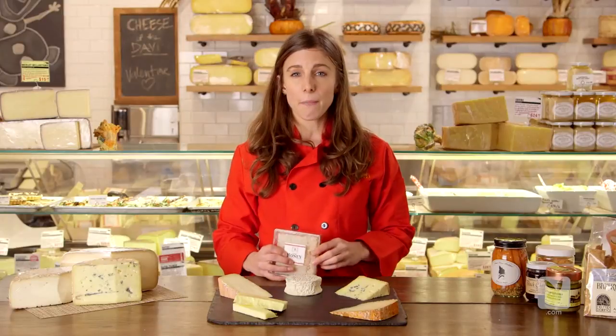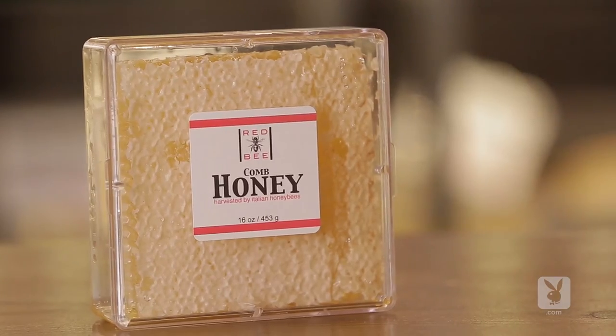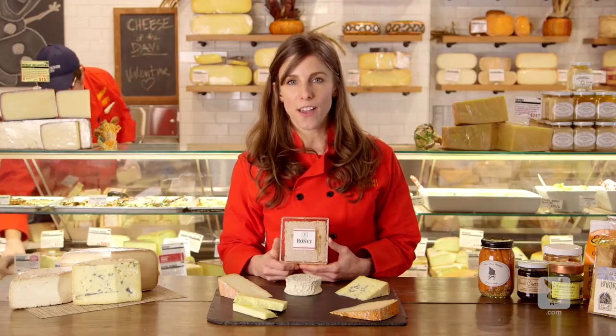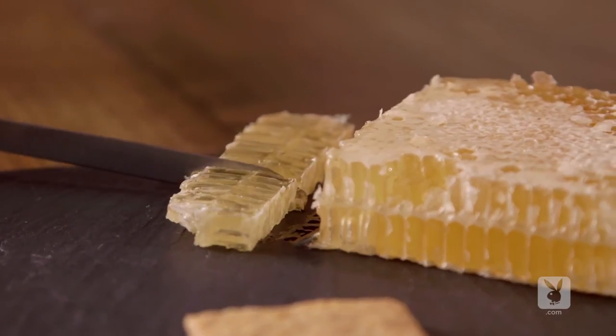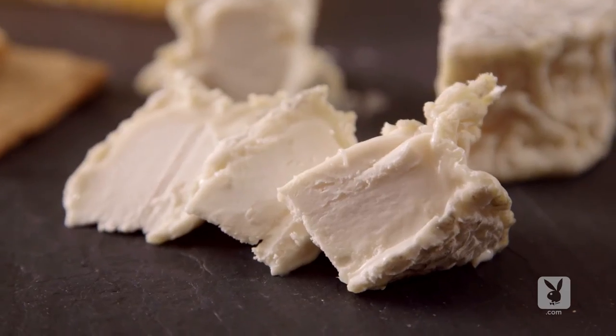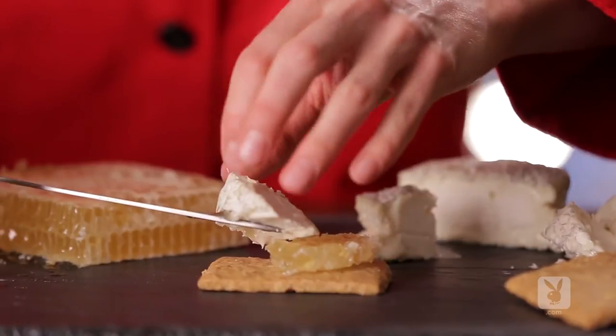When you're thinking about what to pair with your board, honey is a pretty go-to pairing, especially for softer, fresher cheeses. At Murray's, we're huge fans of honeycomb. The sweet notes of the honey pair really nicely with fresher cheeses, younger cheeses, and specifically the tanginess of goat cheese. It creates a really nice balance.